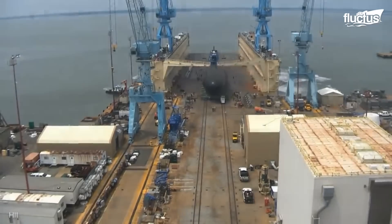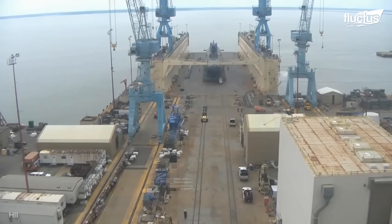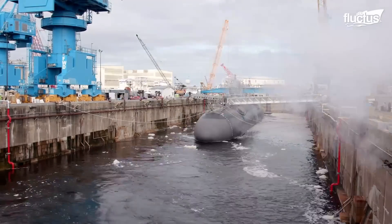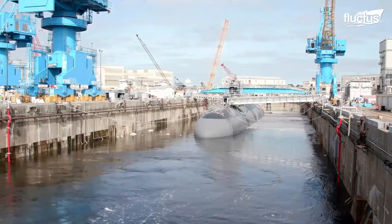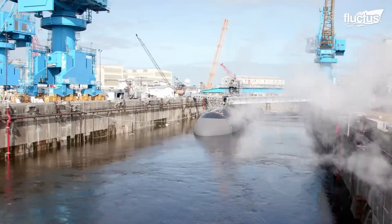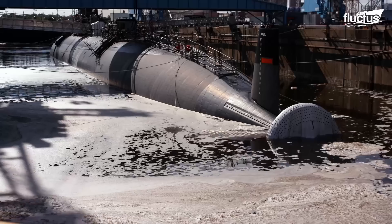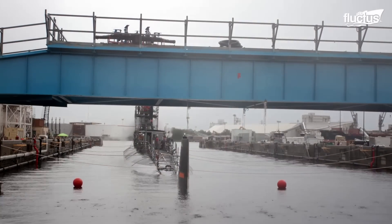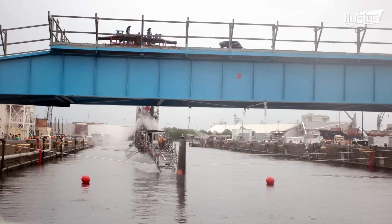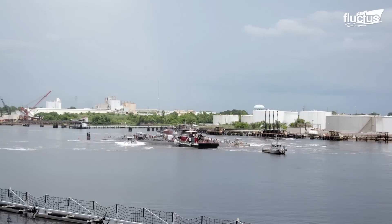The launching process of a newly designed submarine is fairly standard. The sub is generally placed inside a gated, manufactured canal known as a dry dock. Once in place, the dry dock can be pumped full of water until it is at an equal level with the water outside the gate. This gate is then opened, allowing the submarine to exit directly into the adjoining waterway.